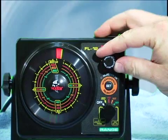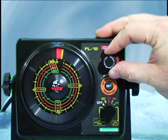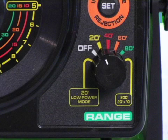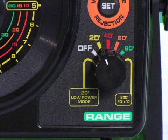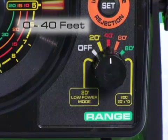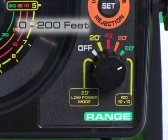Generally, for open water use, you will want to keep your gain set very low, turning it up only to maintain a good bottom signal. The range control sets the depth that the flasher will read to. There are five ranges available: 0 to 20 feet, 0 to 40 feet, 0 to 60 feet, 0 to 80 feet, and 0 to 200 feet.